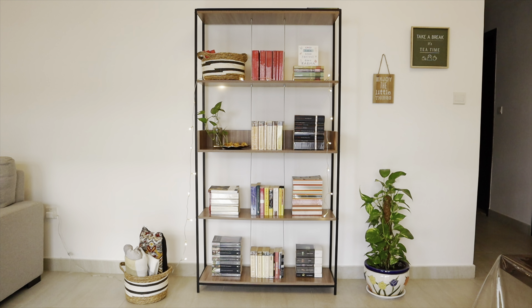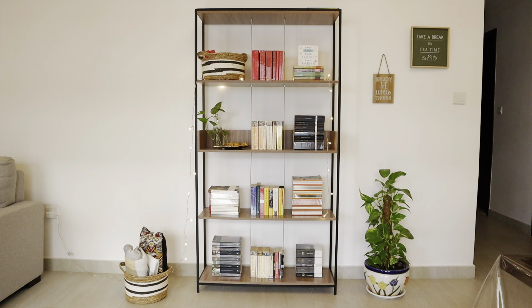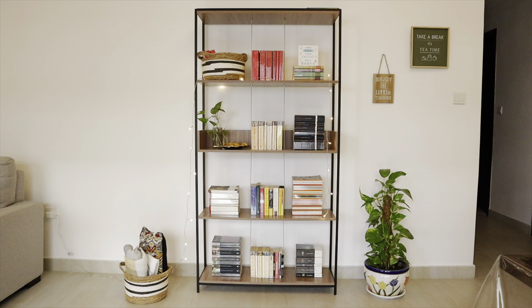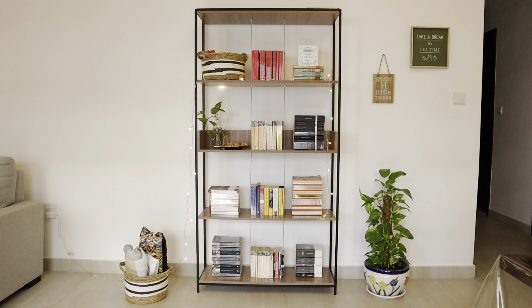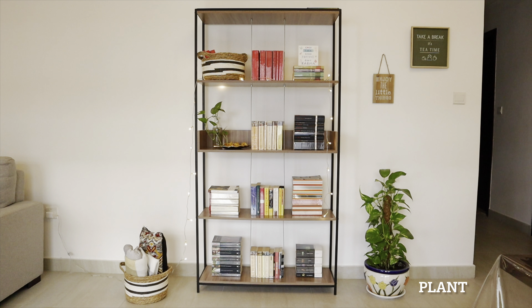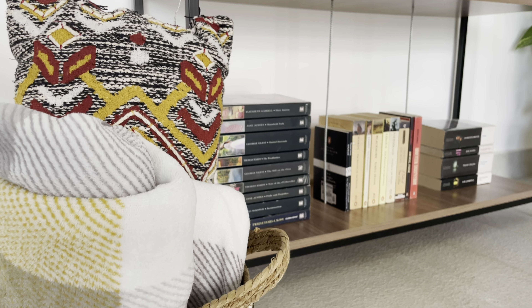So this is what my bookshelf looks like from afar. I got this bookshelf from Amazon — I'll try to find a link and put it in the description box below. We put together this bookshelf ourselves. I wanted a bookshelf which had elements of wood and metal in it, so that is why I opted for this particular one. I've put some fairy lights around it — I got them from IKEA — and we've got a money plant and a basket with a cushion and a throw.